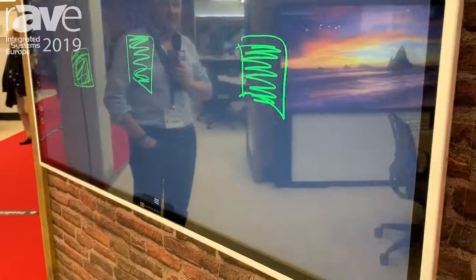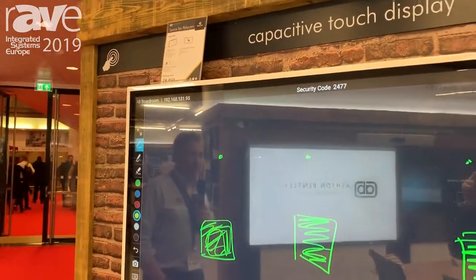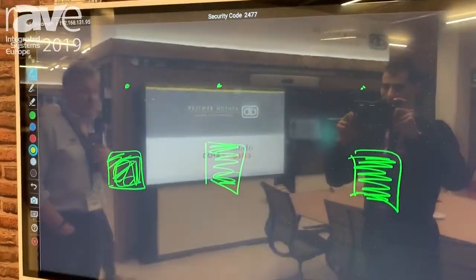It could be a Cisco codec, or it could be Skype for Business, or Starleaf, or Zoom. This can also be provided as a dual screen and a larger screen system as well.